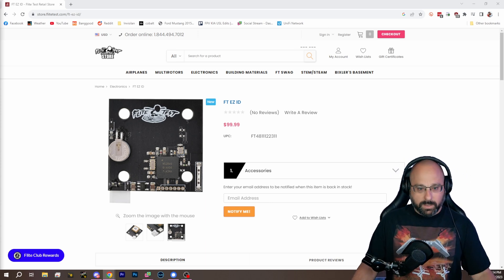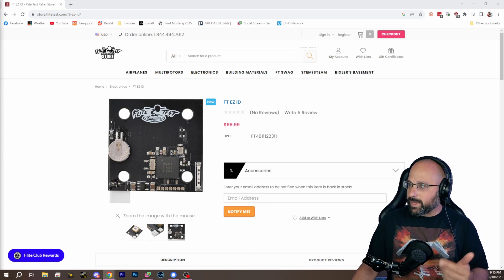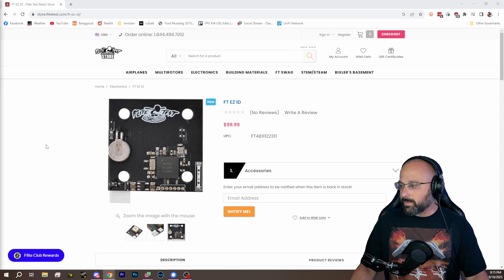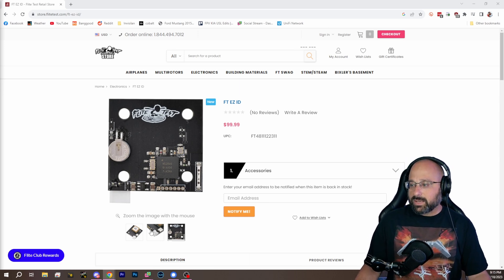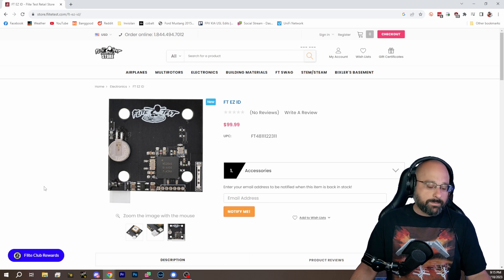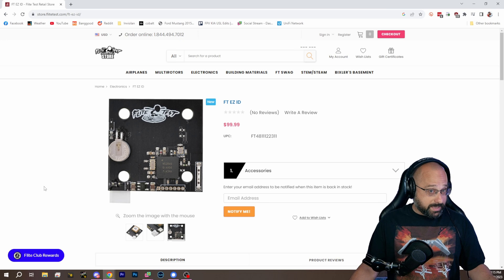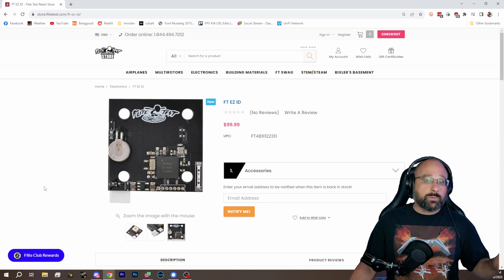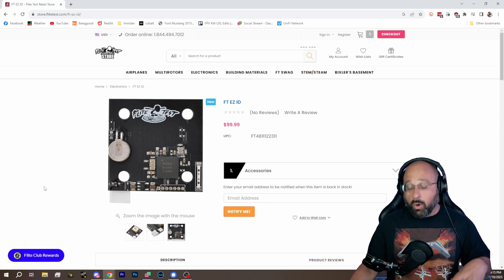I firmly believe that the guys at FlightTest and the FPV Freedom Coalition who worked with them did the absolute best they could to make this module as inexpensive as possible. To see people in YouTube comments saying 'I could build one for 30 bucks' — no you couldn't. You could build electronics that broadcast a remote ID signal, but you could not design a device that would actually be accepted by the FAA as meeting all their requirements for that price.